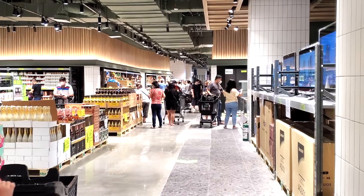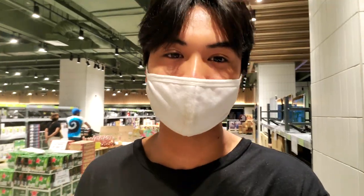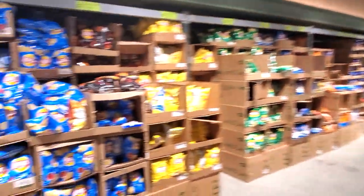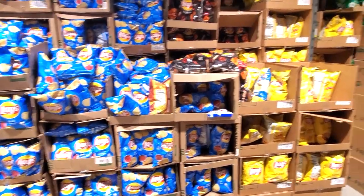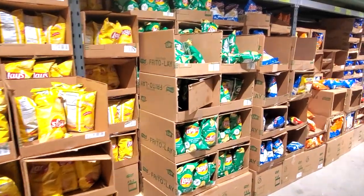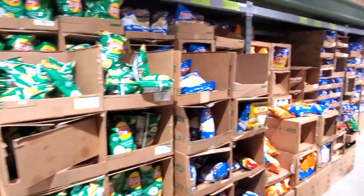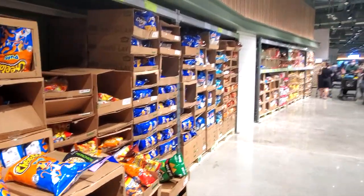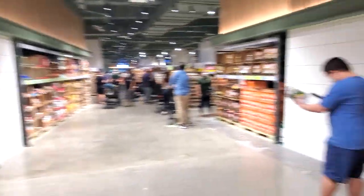We take a right after entering the second floor and just walk straight to see what else is up here. It stretches pretty far down. Right here the first thing we have are the chips — imported chips: Lay's, barbecue chips, Ruffles, Cheetos, Doritos. So for any of you expats, we have the imported chips in this section.